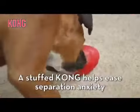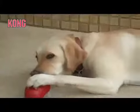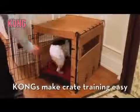For dogs who get anxious when left alone, a stuffed Kong can ease separation anxiety. And Kongs make crate training easy.